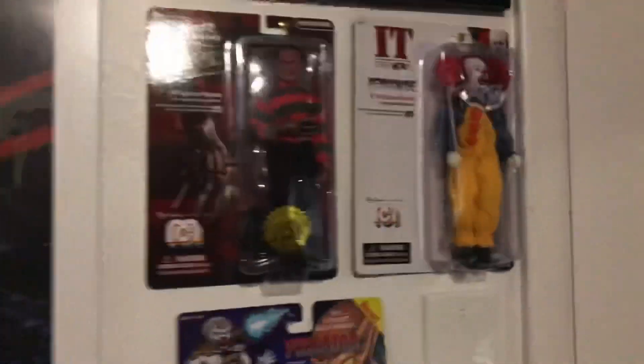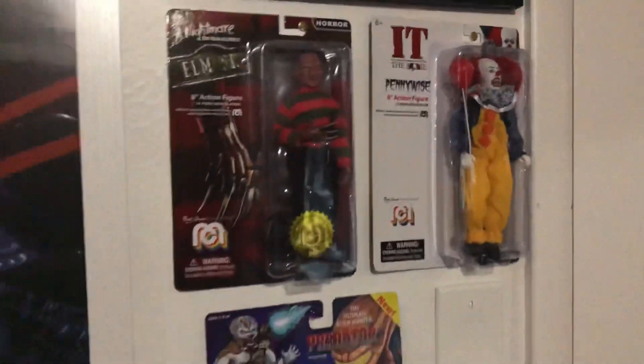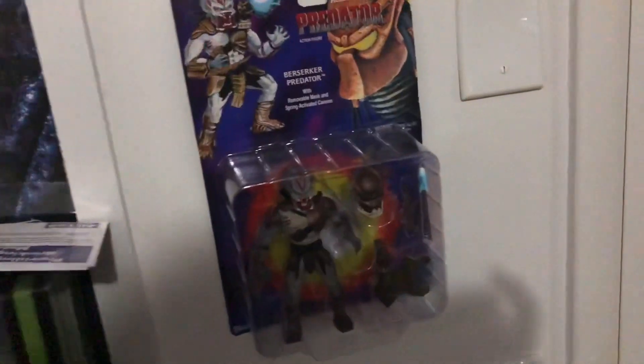What are they called — Mego? They're ugly but they're just fun. Shout out my wife — she got me this remake Predator from NECA. I love it.